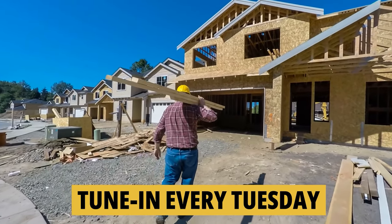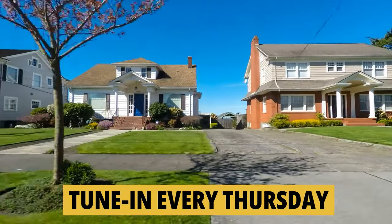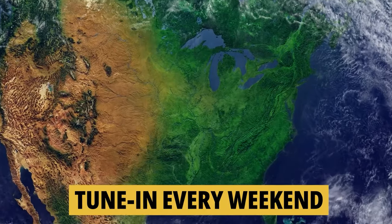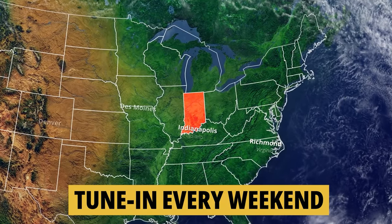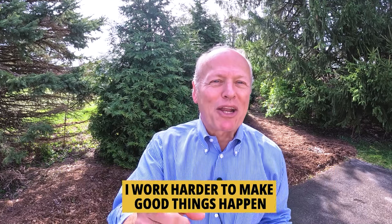If you'd like to know everything about moving to or living in the greater Indianapolis area, tune in every Tuesday as we tour new construction homes for sale, then on Thursday we walk through existing homes for sale, and on the weekend we take a look at what it's like to actually live in Indiana. Whether you're buying or selling, I work harder to make good things happen. Make it a great day now. If you found this helpful, you'll love this next video — watch it right now.